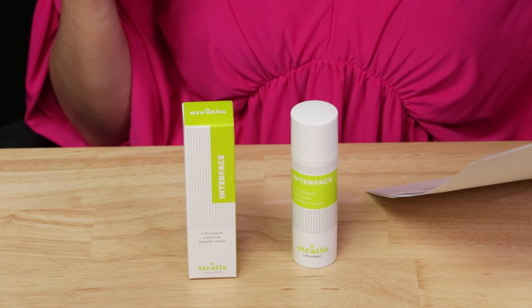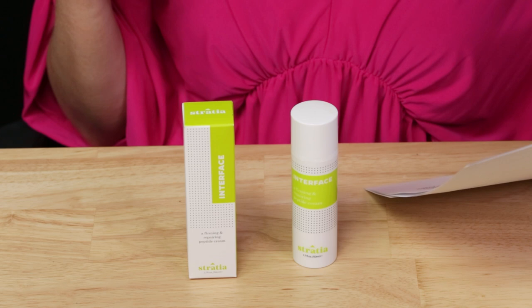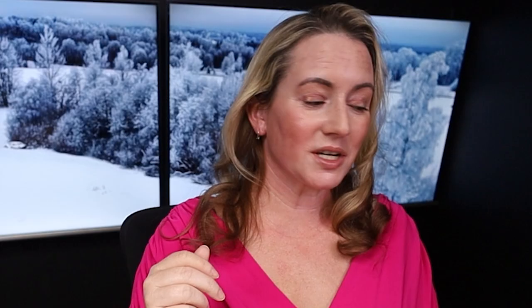They call this a modern daily moisturizer enriched with encapsulated and targeted peptides to help hydrate, firm, and repair with each use. Interface's luxurious formula melts into skin for a quick-absorbing comfortable finish, and is enriched with licorice root extract, pro-vitamin B5, rosehip seed oil, and hyaluronic acid.